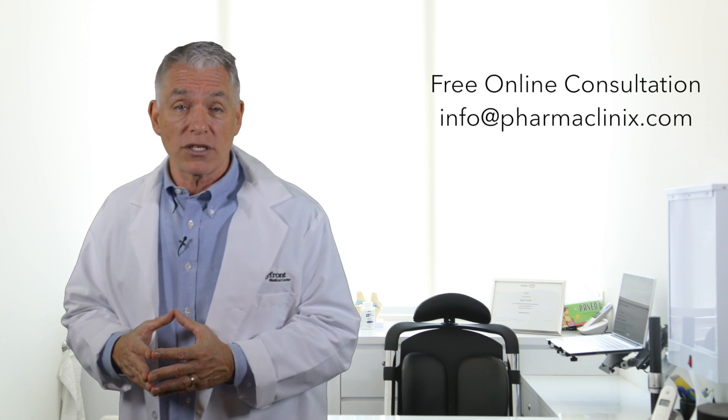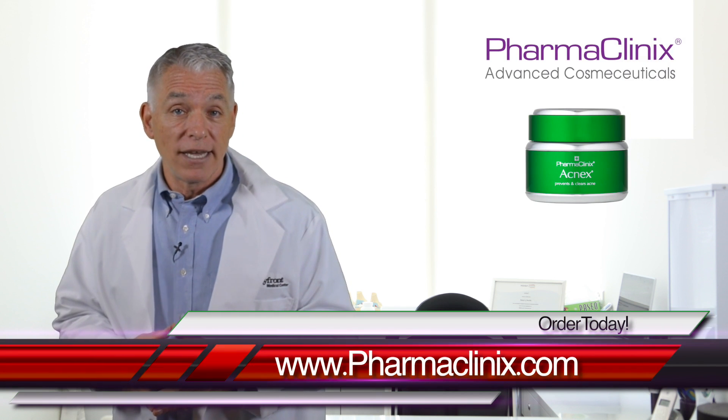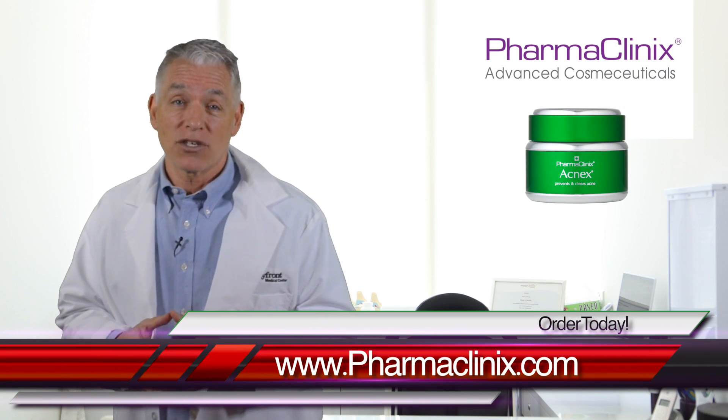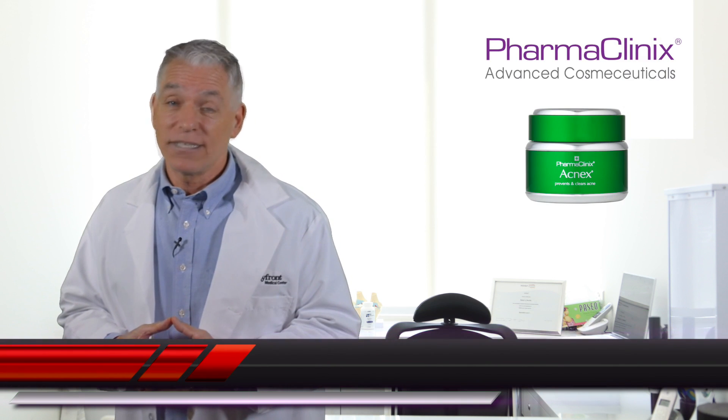You can even have a free online consultation with one of our skin specialists. Just email us your photo and one of our doctors will get back to you with advice. If you'd like to get rid of your acne and get smoother and clearer skin, order your Acne X cream at www.pharmaclinics.com.